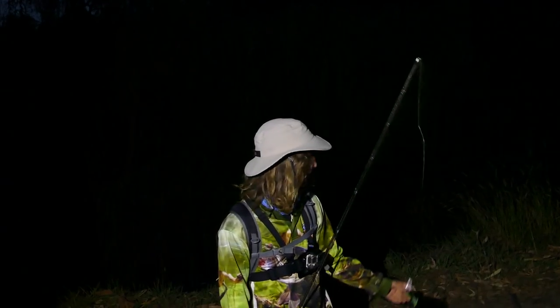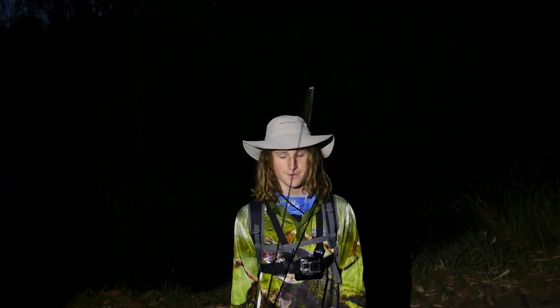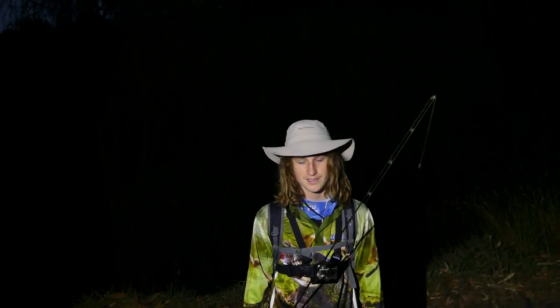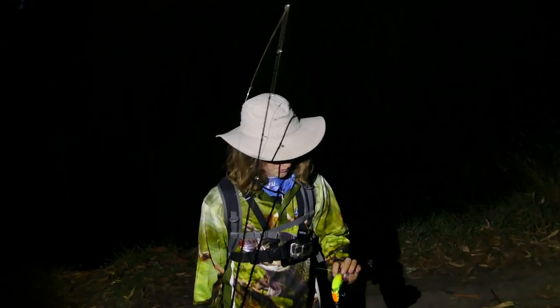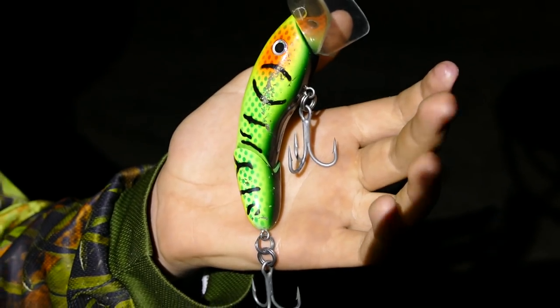Good morning guys, we're out here on the Murray River this morning. Left the boat at home and just going back to basics, making a video a bit more relatable to you guys that don't have a boat. Just walking the bank, looking at a few willows, starting off the morning with the old trusty codger in the green there, so hopefully we'll get one off the top.